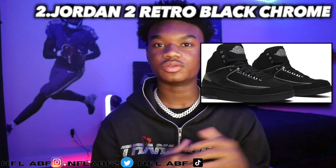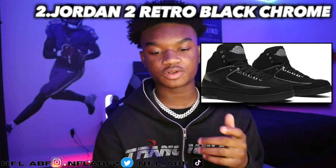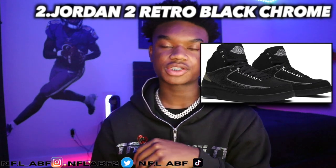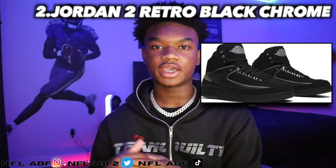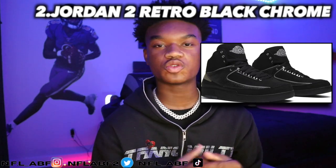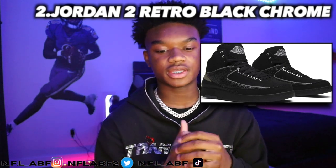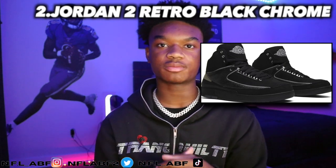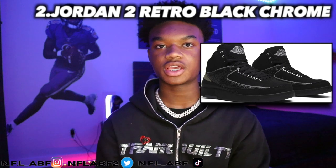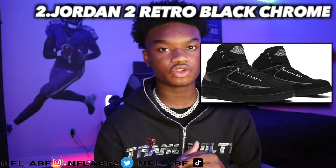This is one of the nicer shoes that came out in the 2000s. If I had the chance to wear this shoe back then, I definitely would have. It's a pretty classic shoe and you can't really go wrong with black. This is one of my favorite Jordan 2s just because of how classic it is.